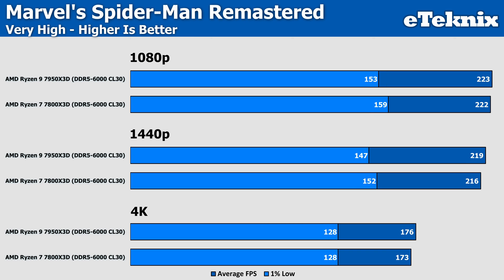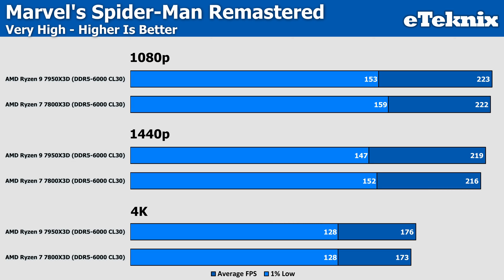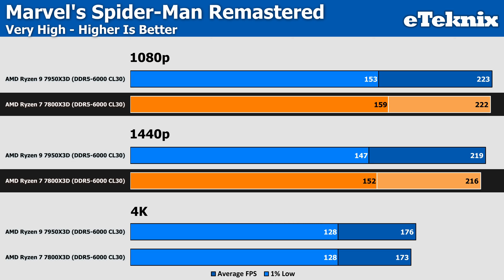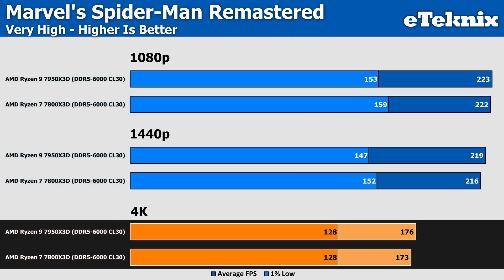Spider-Man Remastered is next, and here every resolution sees a margin-of-error difference between the two CPUs. For more money you'd expect more performance, but in games it really doesn't seem to be the case. There is some difference in the lows — at 1080p and 1440p the 7800X3D sits a small margin of error ahead, though 4K has the two CPUs at exactly the same frame rate. So again, 4K really doesn't make a difference.